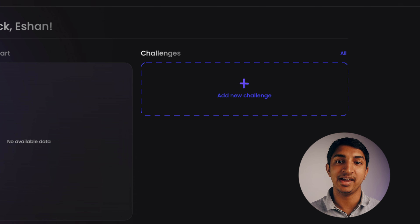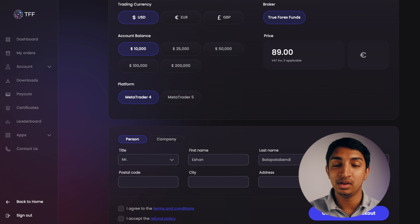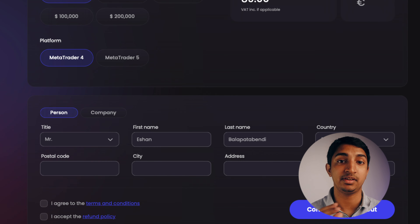After you press add new challenge, you'll be taken to a page where you have to choose the trading currency, the account balance, and the platform you're trading on — whether that's MT4 or MT5. Under that, you'll see person and company. If you're not trading under a company, just fill in your details under person. If you are trading under a company, you'll have to fill in your personal details and your company details.